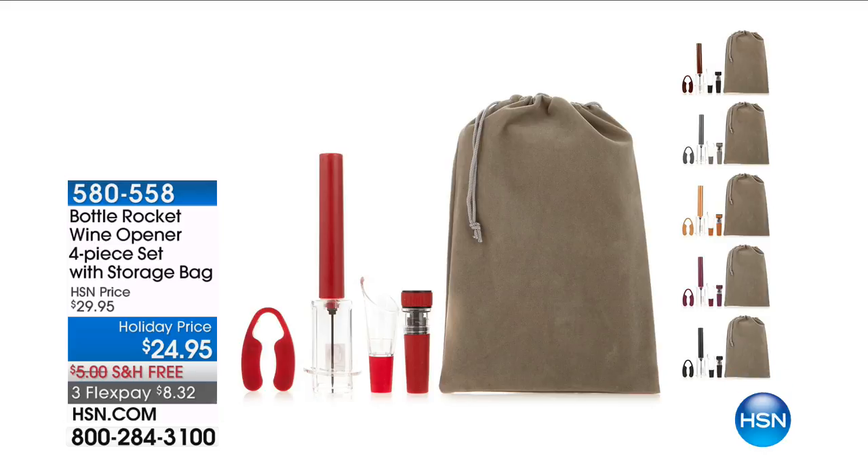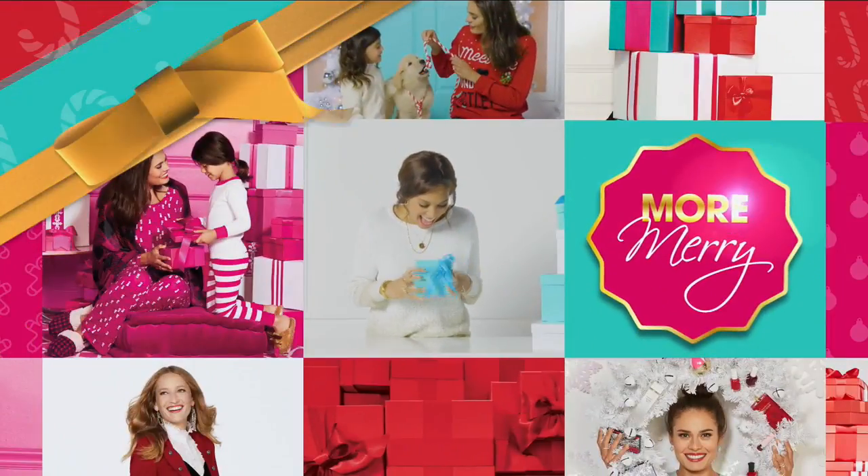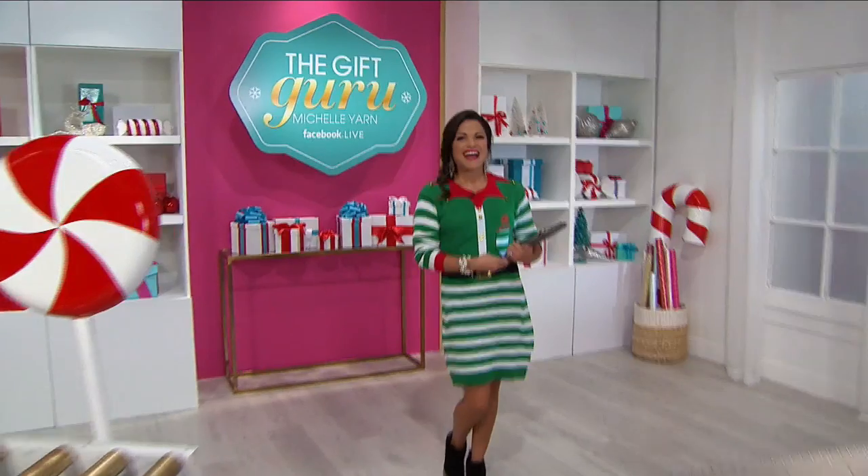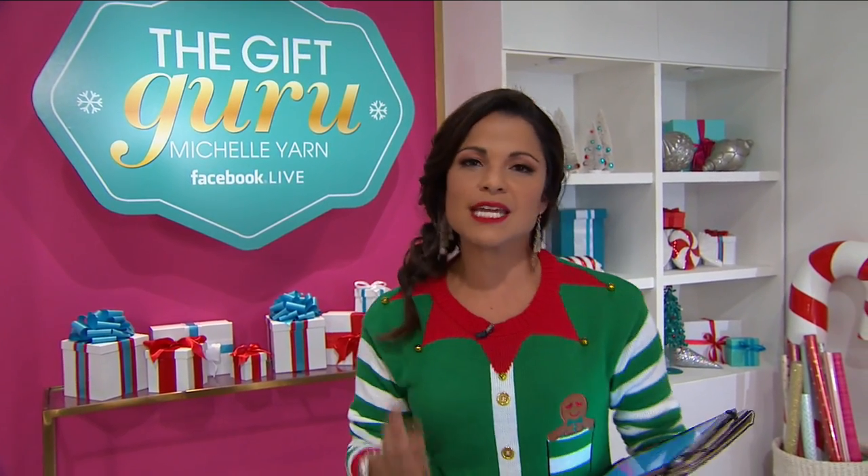It's $8 on your credit card while we have them available. Hi there, I'm Michelle Yarn, HSN's gift guru, and every night at this time we bring you the very best of HSN. We have found your favorite items at our very best prices, and they're all right here. Tonight it's all about unique gifts — items that can solve a problem in any room of your house.